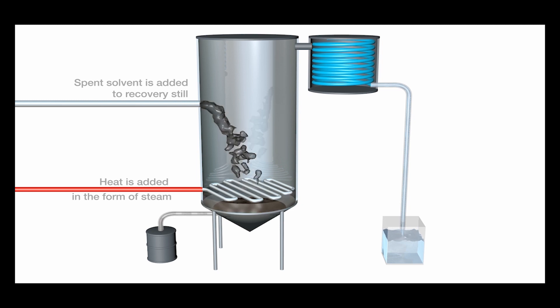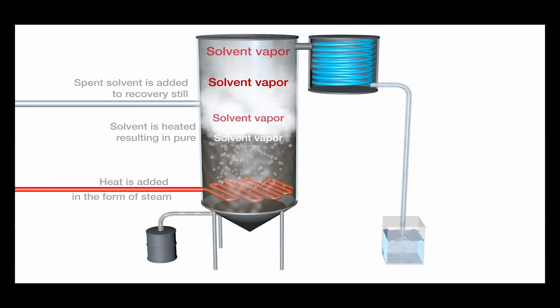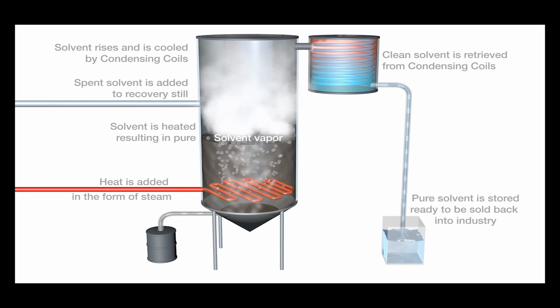Spent solvent is pumped into the recovery still. Heat is applied in the form of steam that is produced on-site from converting hazardous waste to energy. As the mixture comes to a full boil, the valuable solvents convert to vapor.